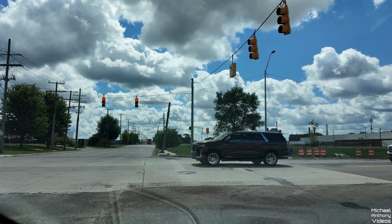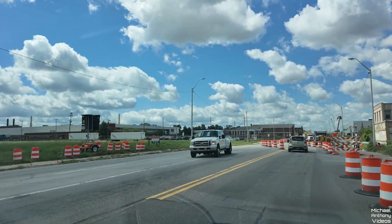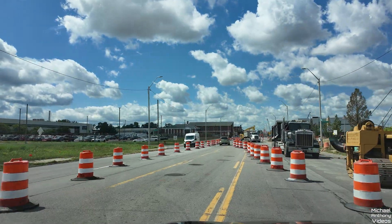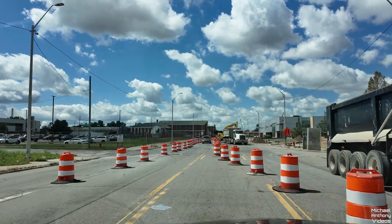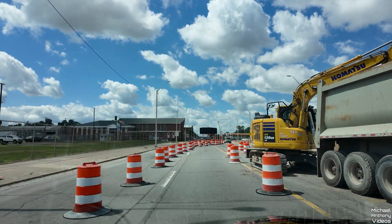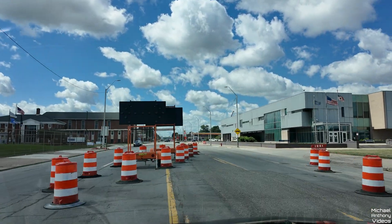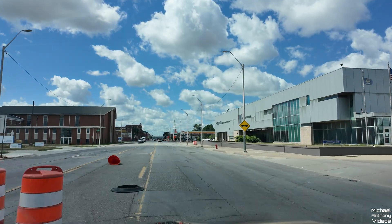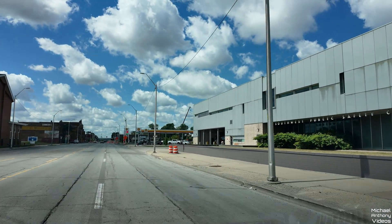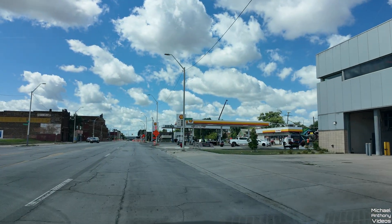Fort Street, still a lot of construction here. Some water, buddy. There's the fourth precinct, I believe — yeah, the fourth precinct southwest public safety, with the fire department also.